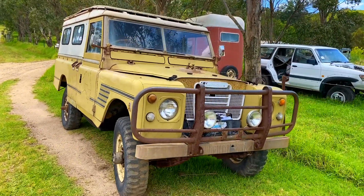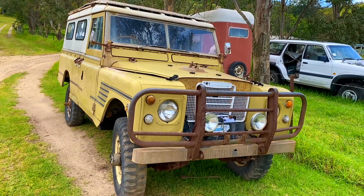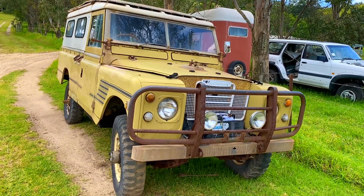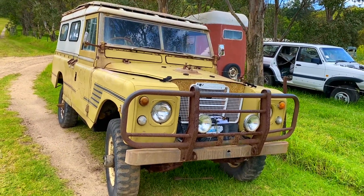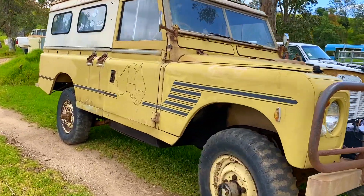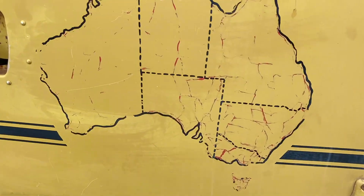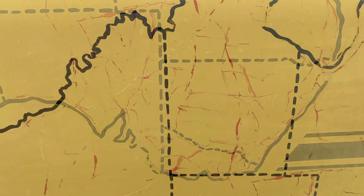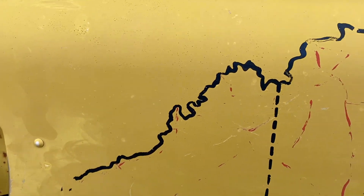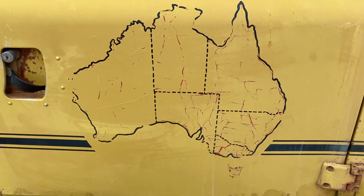Here's a Landy I picked up a couple of years ago. It's been sitting on the farm. I sold it about a year ago and the bloke's only just got around to getting it picked up today, but I thought I'd show you before it goes. It's obviously a Series Three. It's done some miles, this old girl. The bloke that owned it actually lived in it for eight years. All those little red lines is where he traveled — pretty much got everywhere.